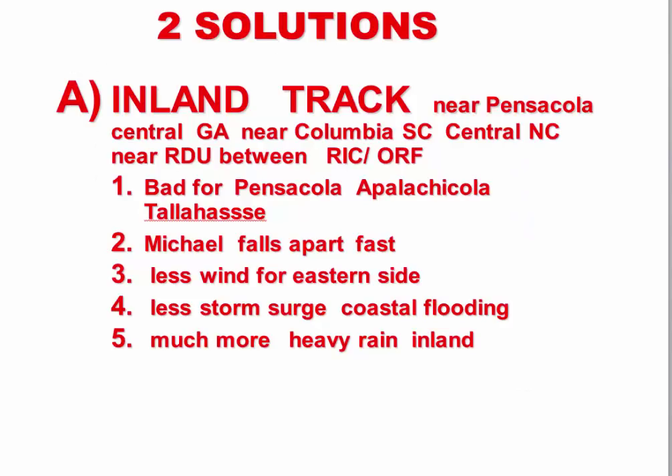So essentially we have two solutions. Solution A is the inland track: landfall near Pensacola, up through central Georgia, near Columbia, South Carolina, central North Carolina near Raleigh-Durham, then passing between Richmond and Norfolk. This is very bad for Pensacola, Apalachicola, the Big Bend area of Florida, and Tallahassee. It also means Michael falls apart quickly inland — less wind and less storm surge for coastal areas, but much heavier rain inland.